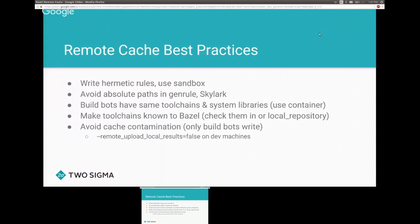With a reliable cache in place, try to avoid cache contamination — meaning bad users uploading bad results that corrupt the cache for everyone. The way we handle it today is not ideal: we explicitly disable cache uploads for dev machines. We may improve this in the future.